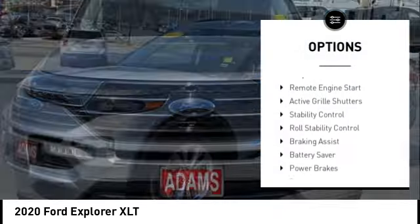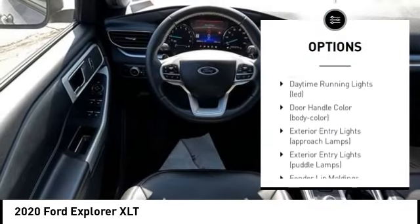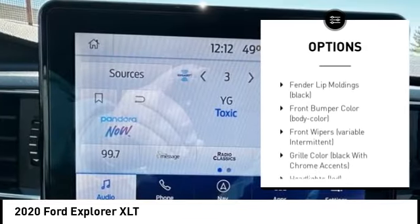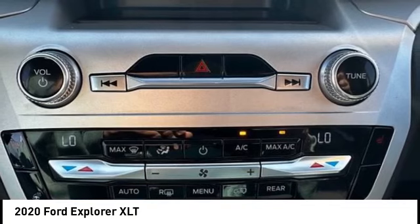Tire pressure monitoring system. Emergency braking preparation. Remote engine start. Active grille shutters. Stability control. Roll stability control. Braking assist. Battery saver. Power brakes. Traction control.